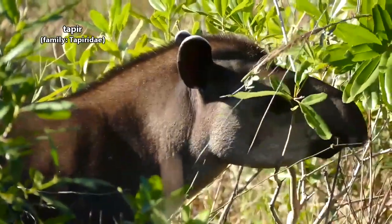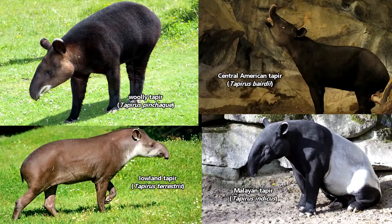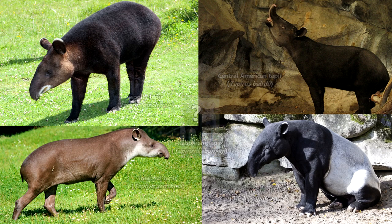These strange-looking animals look kind of like a pig and an anteater had a baby, but tapirs are most closely related to horses and rhinos. There are four accepted species of tapir. A fifth species has been proposed, but its classification is currently still debated. Three tapir species live in Central and South America, while the fourth species is found in Asia.